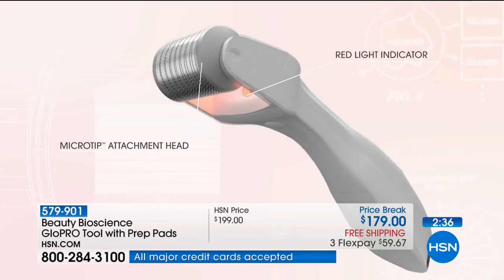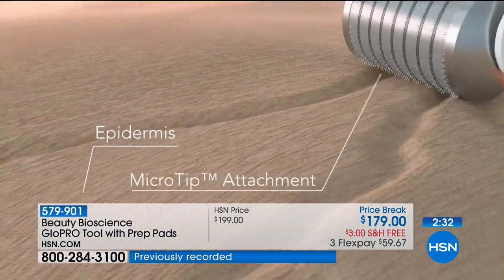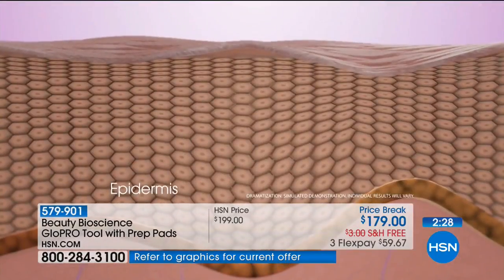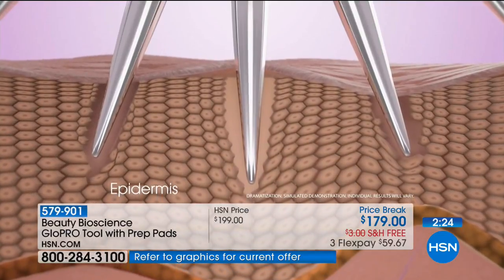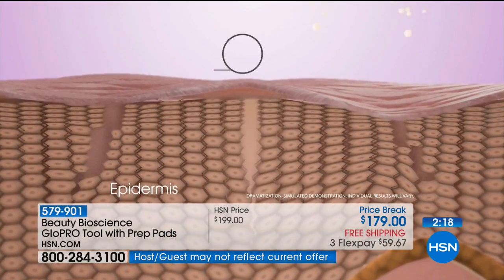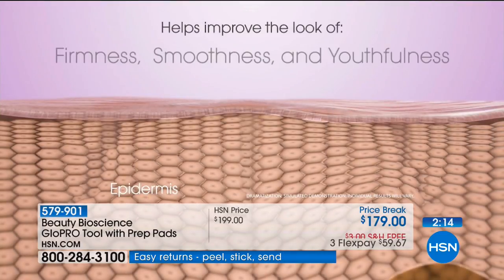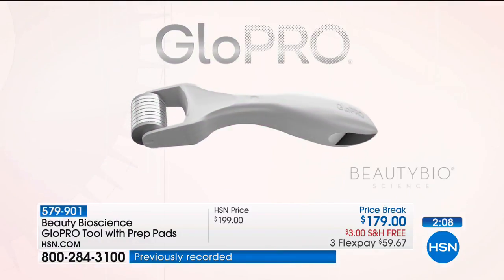All of the influencers and bloggers using GloPro — we have not had to pay a single influencer. Not one. It's all been word of mouth. We launched here at HSN six years ago, and GloPro only launched a year and a half ago. But my favorite place to be is HSN — this is where it began, my Beauty Bio babes here on HSN.